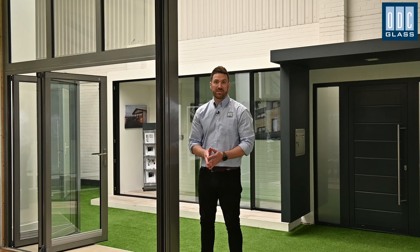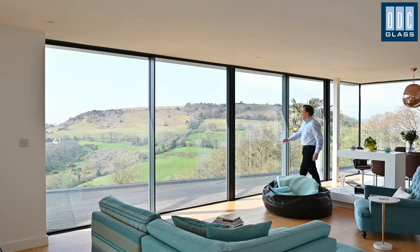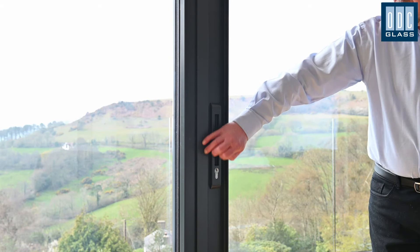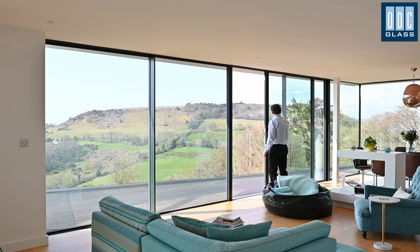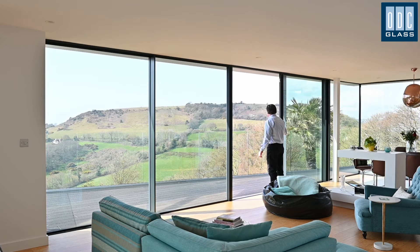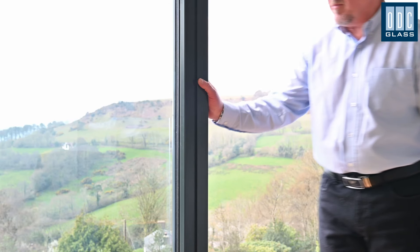You'll be glad to know there's an ODC warranty on all aspects of our installation. We do ask that you are present to get a demonstration of how to operate the windows and doors once they're in, and to sign off to say you're happy with the work of our installation team. You'll receive your keys, an operating manual and a maintenance guide too.